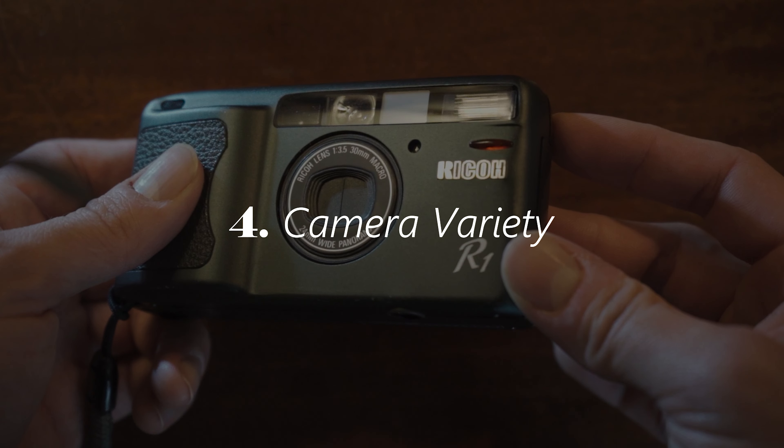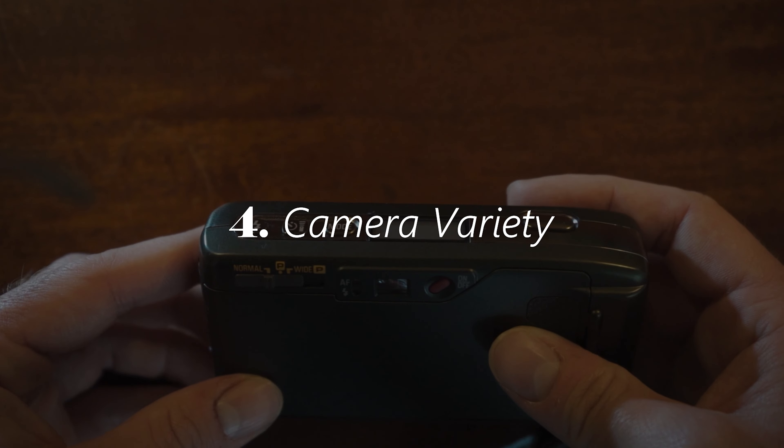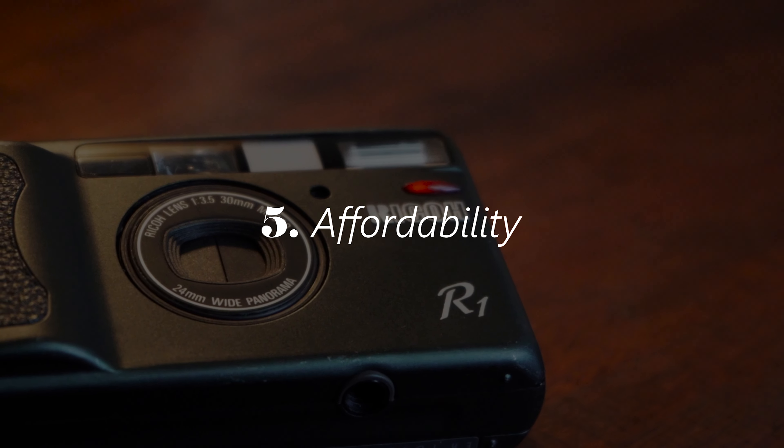Another cool thing about point and shoots is there are so many of them — probably hundreds if not thousands that I've never even heard of. That makes it really fun to go out and look for one you like, because there are tons of different ones: different sizes, different shapes, some with zoom lenses, some with prime lenses. So you can really dial it in and figure out which point and shoot camera is right for you.